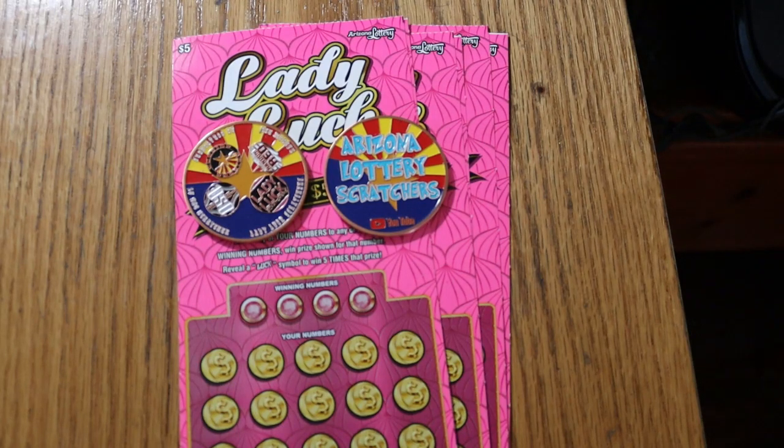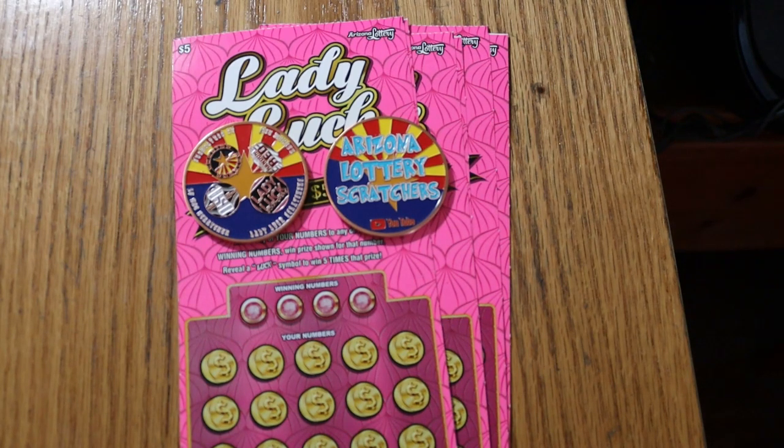What's up YouTube, AZ Scratchers here with another Scratchin' Session and welcome to the year 2022. There's a date I never thought I'd see. But anyway, I've got some older tickets today — some of the Lady Luck $5 Arizona Scratchers. These tickets had vanished from this area for quite a while, a few months, and now I'm seeing them again. So we're going to give six of them a whirl here.